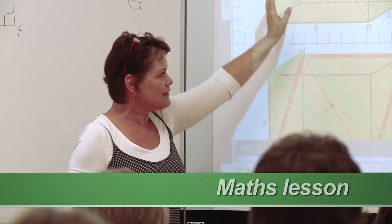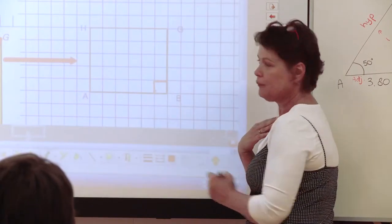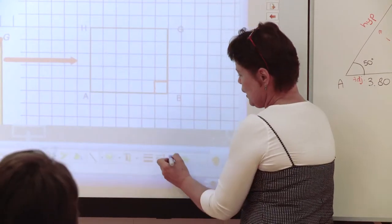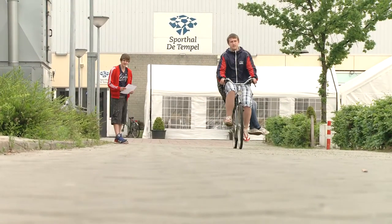My advice for maths teachers embarking on a CLIL programme is to go through all the various mathematical topics and figure out what are the key language patterns that you need to convey to the students for that topic up front. And be very consistent in the phrases and the words you use within the lesson.